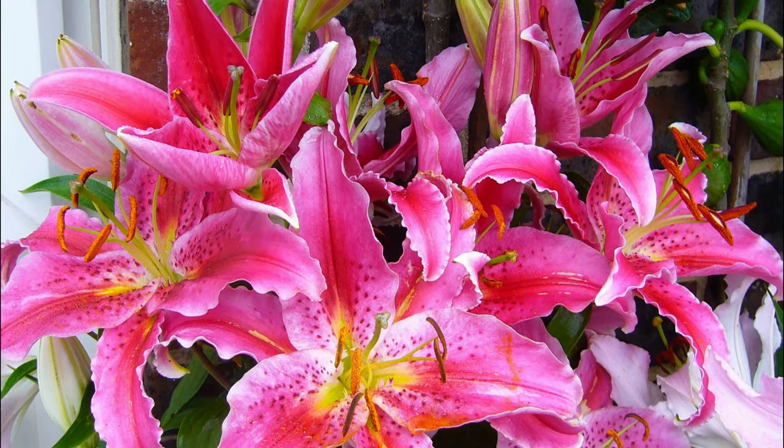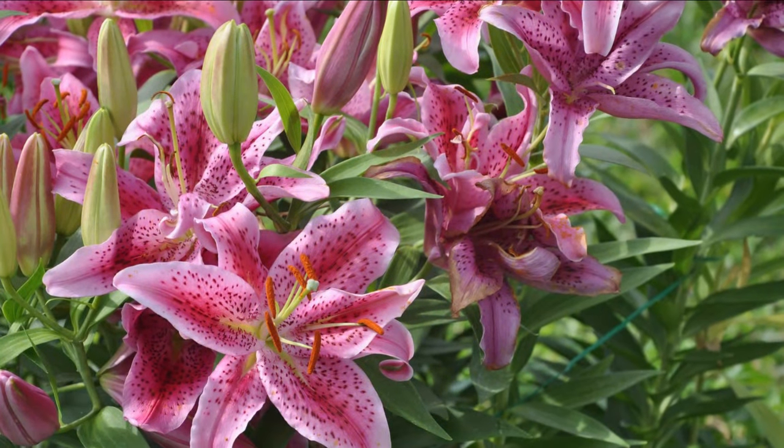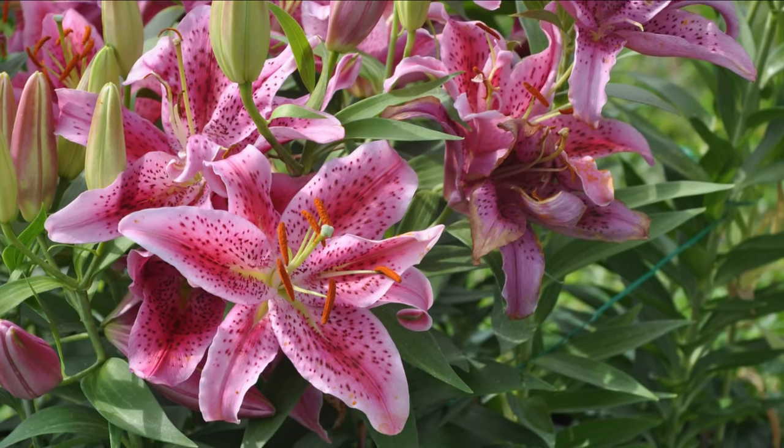Oriental Lily. With star-shaped flowers and beautiful pink color, the oriental lilies can liven up any space.